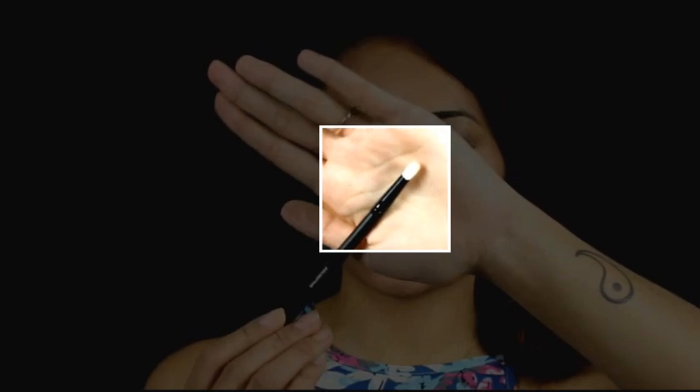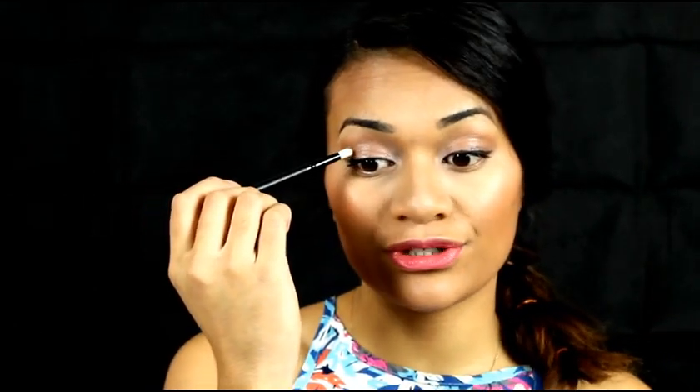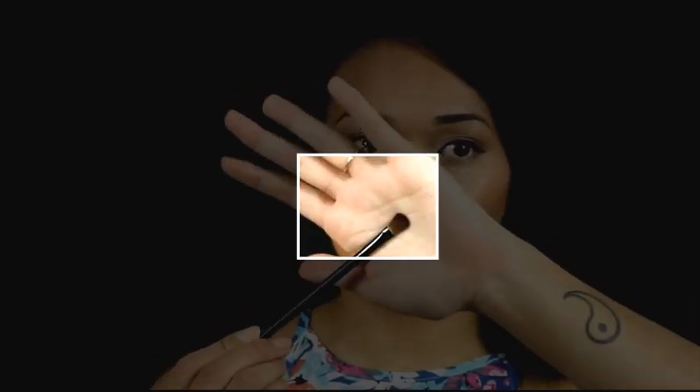Next is the small pencil brush. This is an eye brush — you can use it to apply eyeshadow to the lid, in the inner corner to apply highlight, in your crease, pretty much wherever you want, or even under your brow bone.